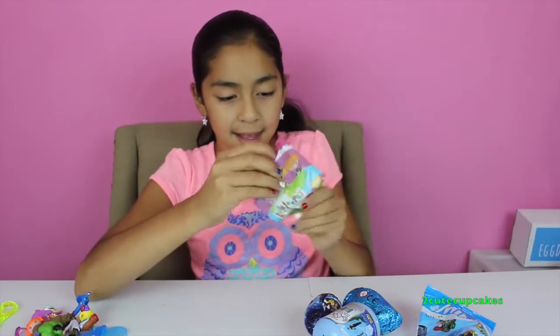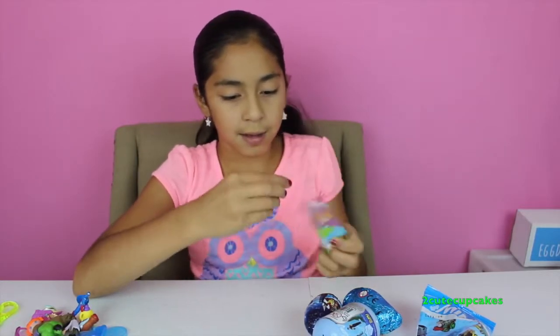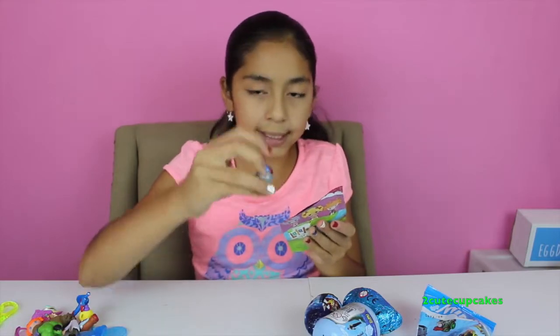Let's see what number we get. We got number 369!